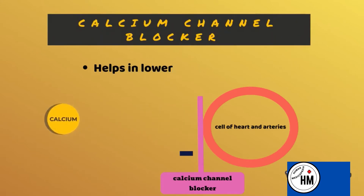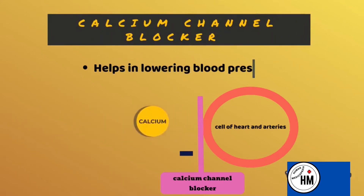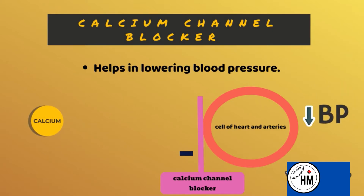Calcium channel blockers are drugs that help in lowering blood pressure. Normally, calcium maintains the tone of vessels and the contraction of the myocardium, but when there is an increase in blood pressure, calcium channel blockers are used.